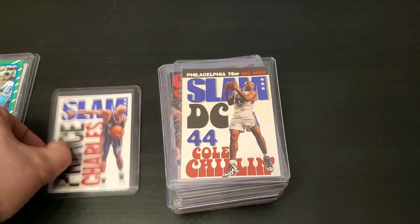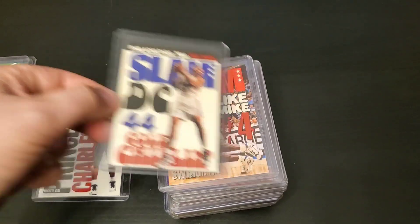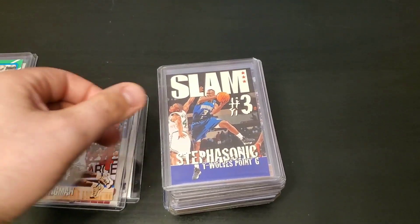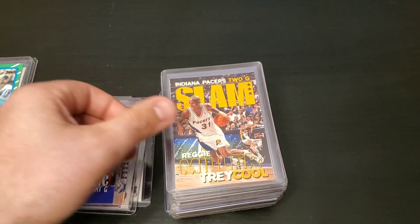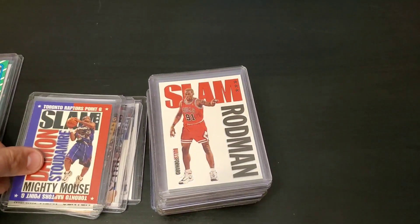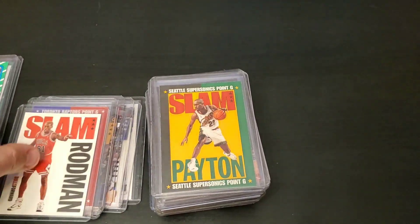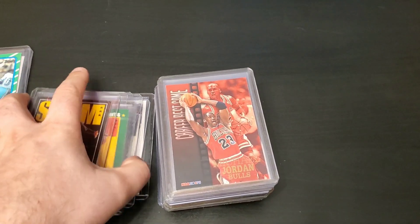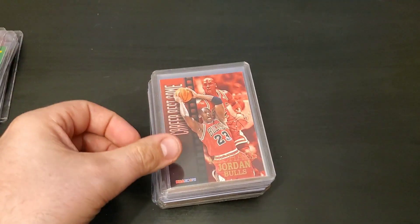Here's a slam Charles Barkley. Here's a Derek Coleman slam. Here's Michael Finley. Stephon Marbury. Reggie Miller. Alonzo Mourning. Damon Stoudemire. Dennis Rodman. Gary Payton. Shaquille O'Neal. And then we have Michael Jordan here.